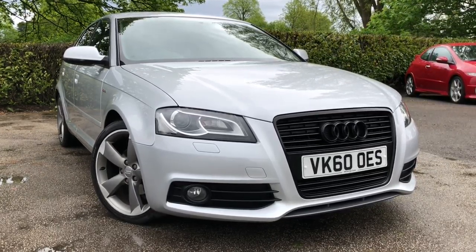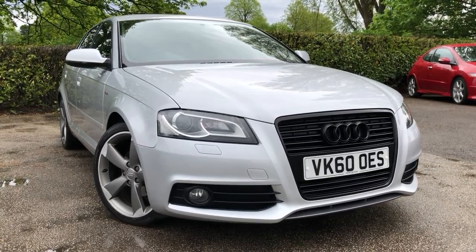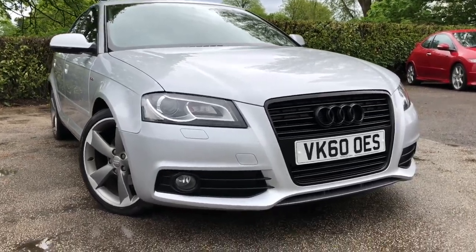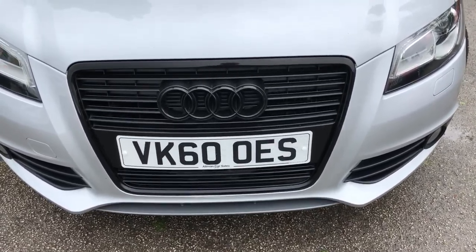Hello and welcome to All My Cars Limited set in Northwich, Cheshire. Today we have for sale a 2010 Audi A3 2.0L TDI Sportback S-Line Black Edition 5-door finished in metallic silver, registered on the 15th November 2010. This vehicle is on a 60 plate.